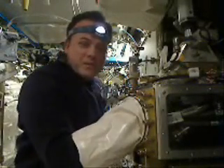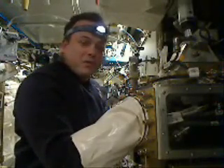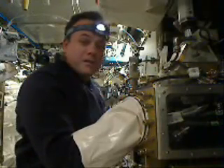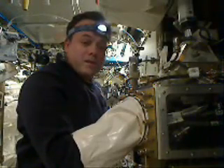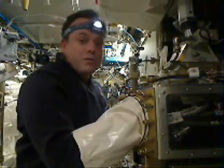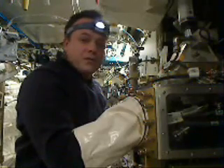Good morning and welcome aboard the International Space Station. We're getting our day started with some science. Today I'm working with the Fluids Integrated Rack. In this rack there's a biological sample that I'm changing out — taking out the old sample and putting in the new sample, which is actually working with some worms to do some scientific research.